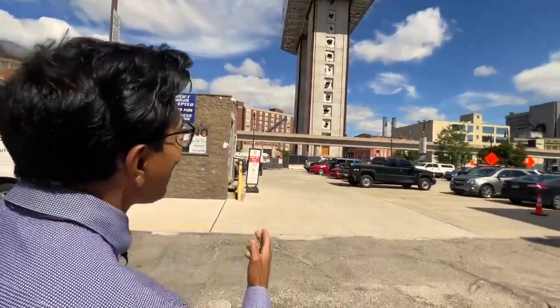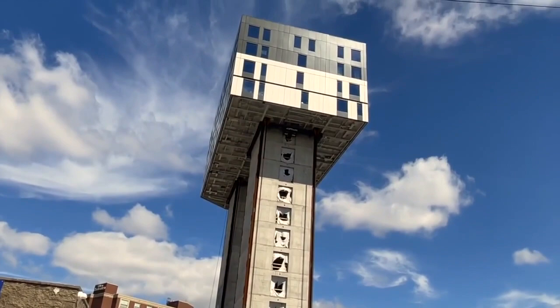They're building this building top to bottom using a unique technology called lift build technology. It apparently is the first building across North America to use this technology.